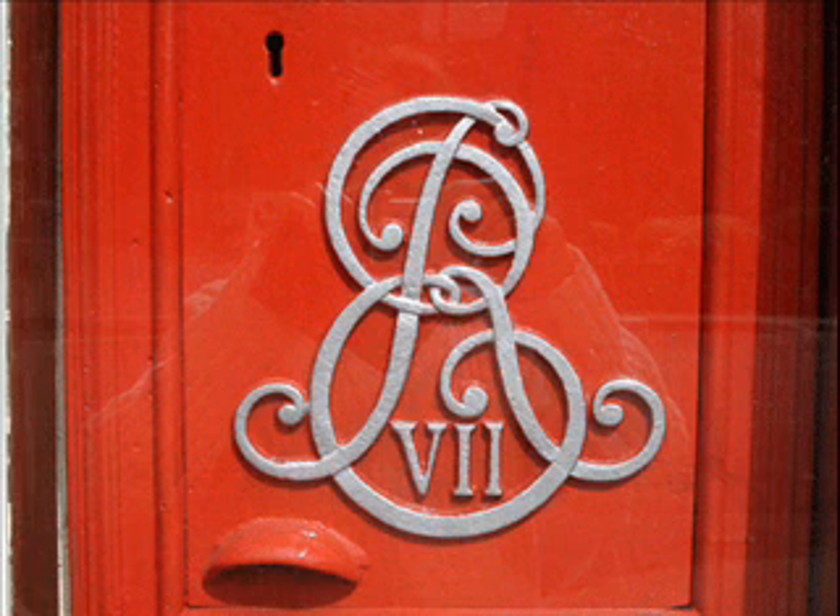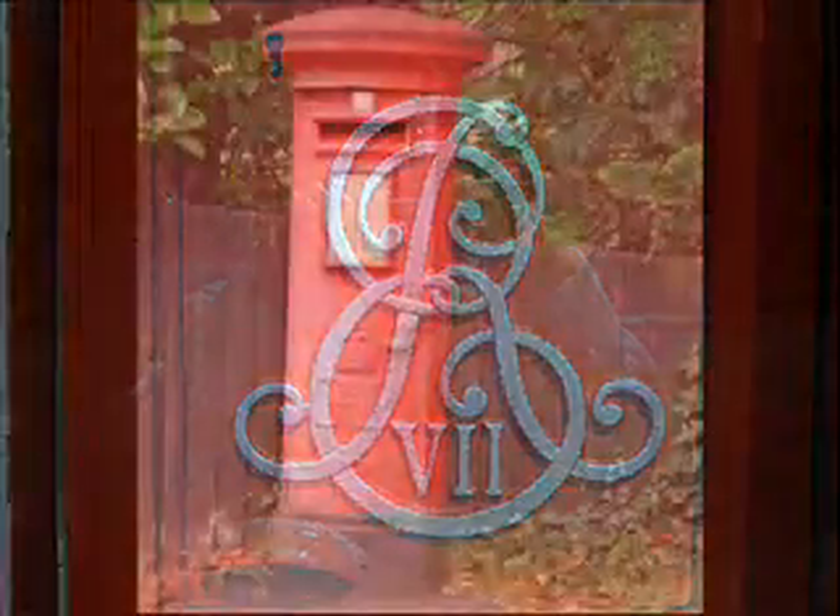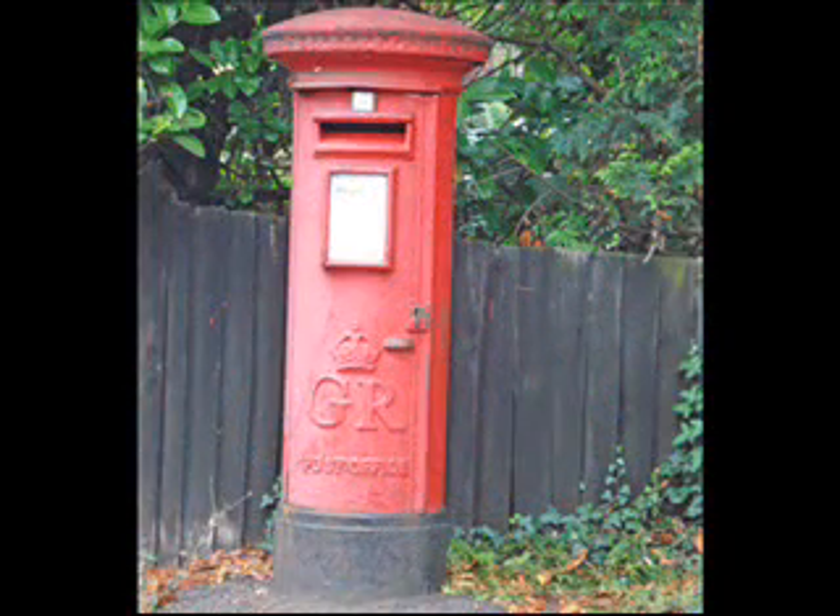And the initials can be quite fancy as well. After King Edward, that would be George V in 1910. Although he was George V, those postboxes just have GR with no number.